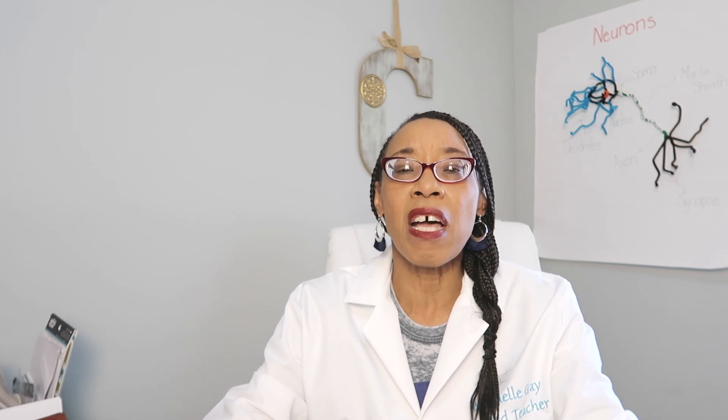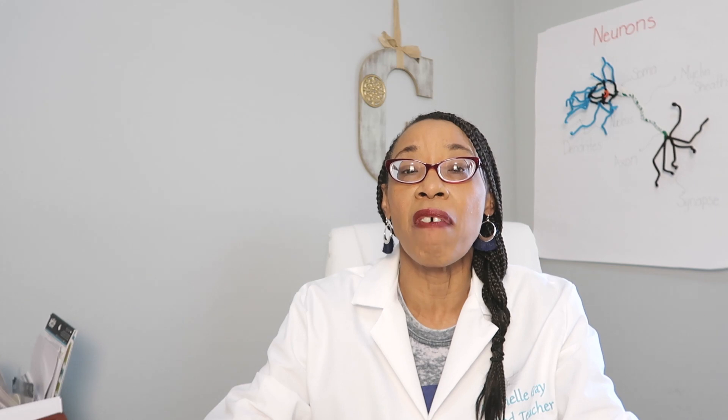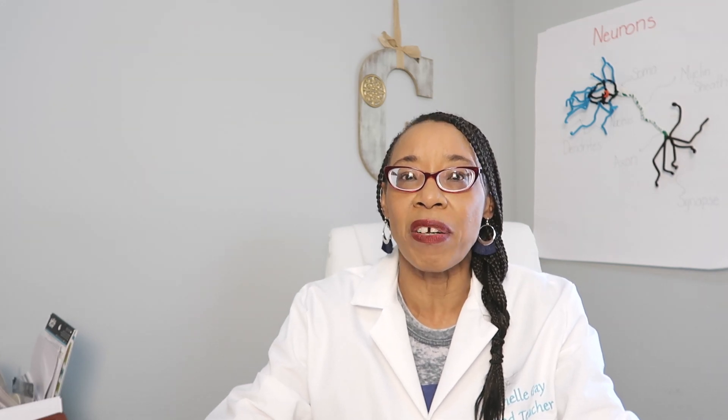Today you will make a neuron showing all the parts of the neuron and how the neuron helps us to think and learn things. Our brain is made up of 80% water, and it is made up of 10% carbohydrates, proteins,